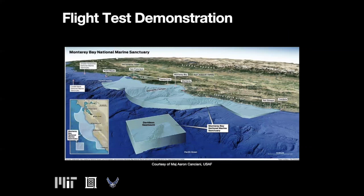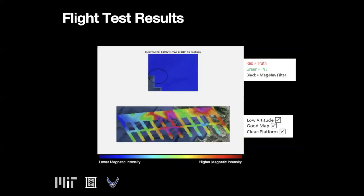Major Aaron Canciani has pioneered much of the work on magnetic navigation. He conducted a flight test to demonstrate magnetic navigation, flying from the Pacific Ocean inland over Monterey Bay in California. Aaron's flight test used inertial and magnetic measurements to predict the aircraft location. The flight was conducted by Sander Geophysics Limited, a geo-survey company who also collected data for this challenge.